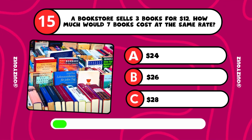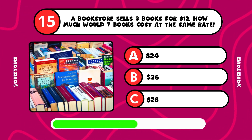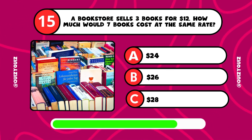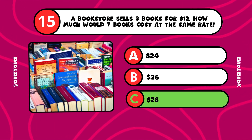A bookstore sells 3 books for $12. How much would 7 books cost at the same rate? It's answer C, $28.